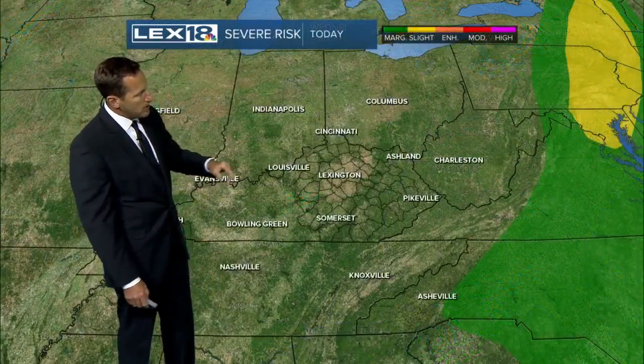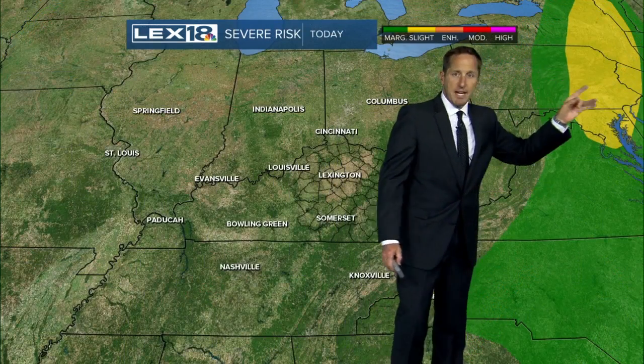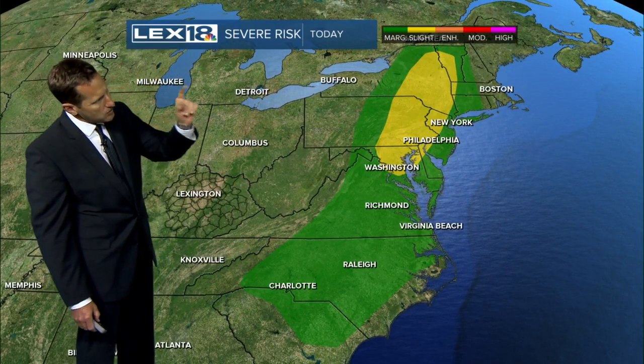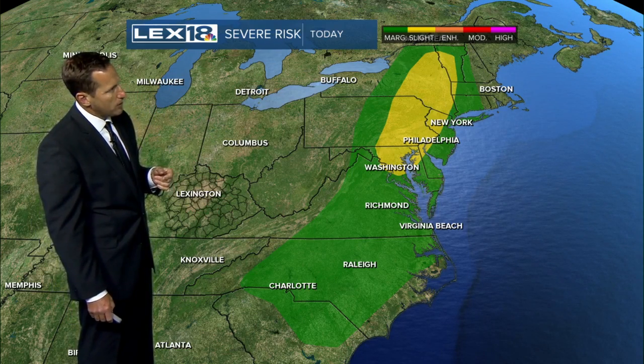Much more active weather to the northeast, hardly anything off to the southwest. Some storms out around eastern Oklahoma. Here is where the severe threat is for today — it's all East Coast. You've got a marginal risk running up through Tidewater, Virginia, all the way back to Charlotte, North Carolina, and then a slight risk from around DC all the way up into upstate New York.